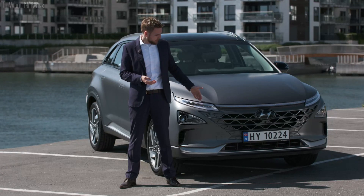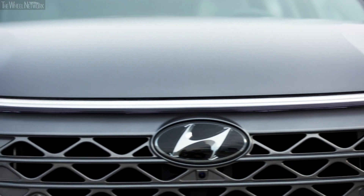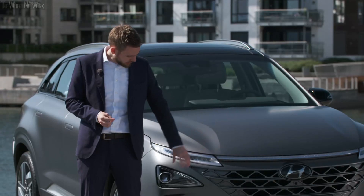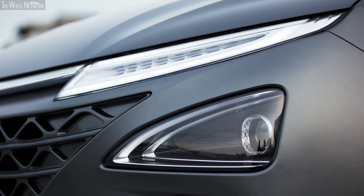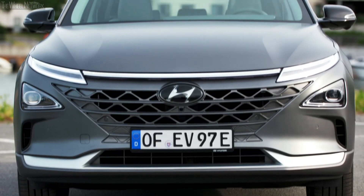For example, you have the daytime running lights here. The daytime running lights run all the way across the front of the vehicle, and this is truly unique in the full automotive sector. Then here we've got the composite headlights, which are of course a Hyundai Pacific feature. We've also got our cascading grille, which is Hyundai Pacific as well.